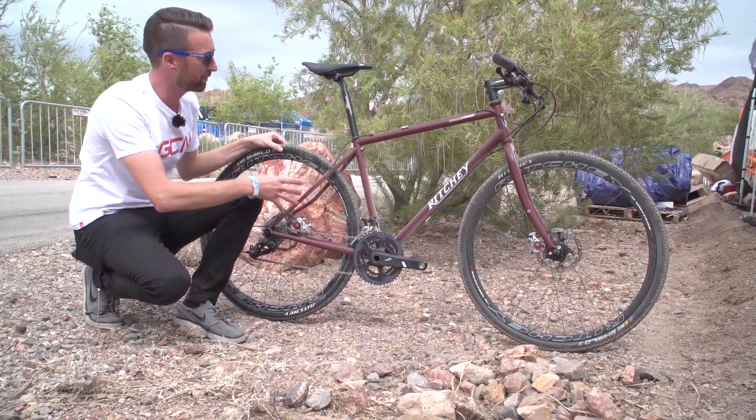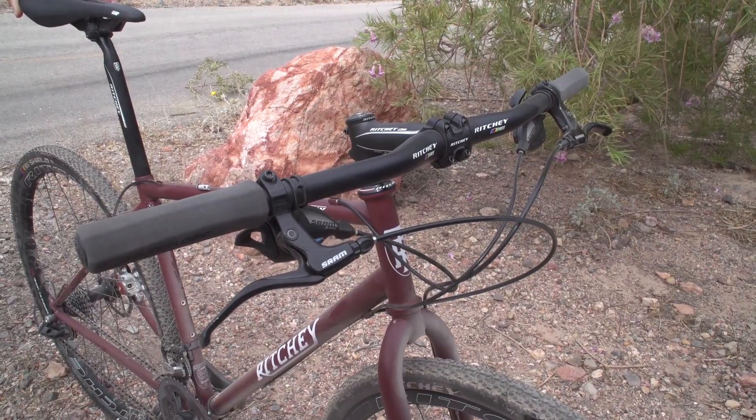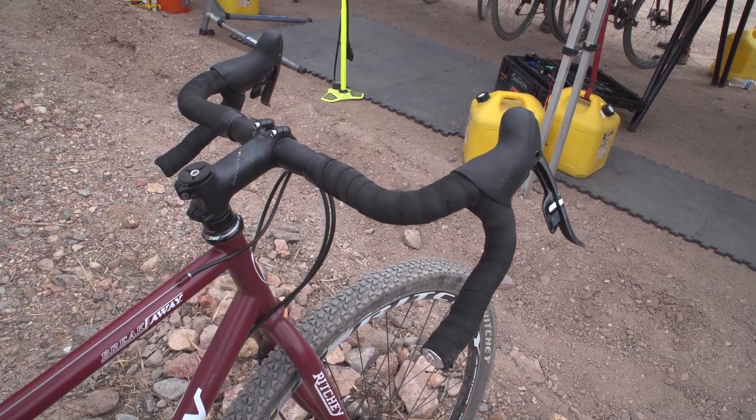You buy it as a frameset so you can put the components on that you want. On this one they've got some fairly traditional mountain bike bars which are quite light, but you can of course put some drop bars on it too.